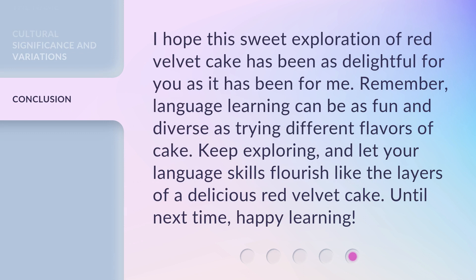I hope this sweet exploration of red velvet cake has been as delightful for you as it has been for me. Remember, language learning can be as fun and diverse as trying different flavors of cake. Keep exploring, and let your language skills flourish like the layers of a delicious red velvet cake. Until next time, happy learning!